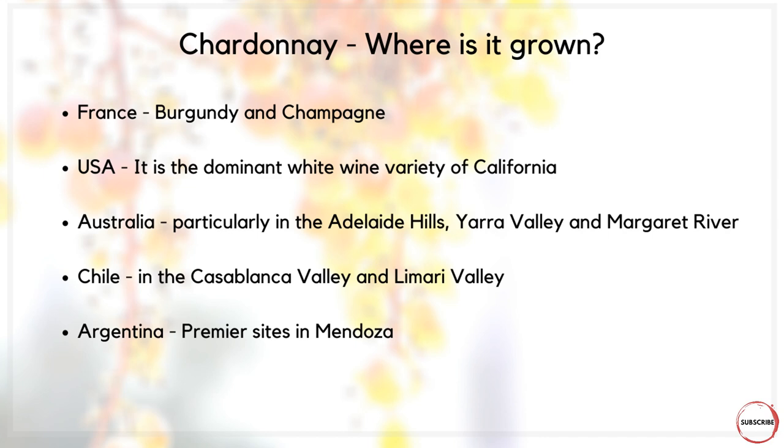In Chile you'll find fantastic expressions of Chardonnay in the Casablanca Valley and the Limarí Valley, and in Argentina it's also grown in premier sites in Mendoza. That's just a handful of the countries where it's grown — here in the UK, for our sparkling wines, Chardonnay is the most planted white variety, but you can find it across Europe in a whole host of countries.